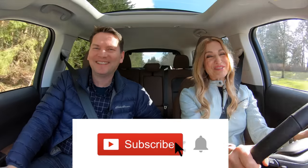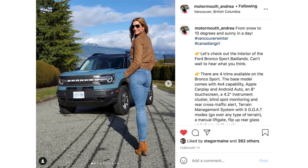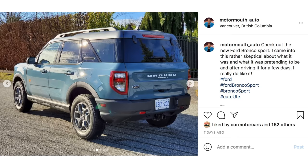We'd love a subscribe, and if you can hit the notification bell it really supports the channel — you'll be notified when videos drop. And an added bonus only found on the Motor Mouth YouTube channel: if you hit the notification bell, little elves will wake up every morning and clean your car! Also follow Andrea on Instagram at Motor Mouth underscore Andrea, and for Zach it's Motor Mouth underscore Auto. Links are in the description below.